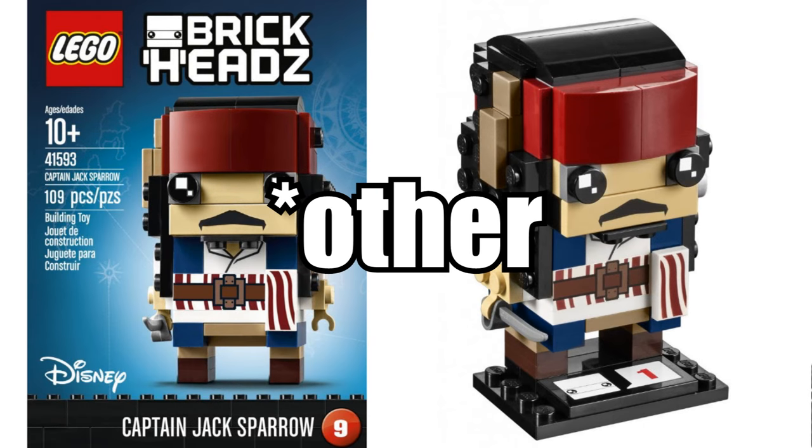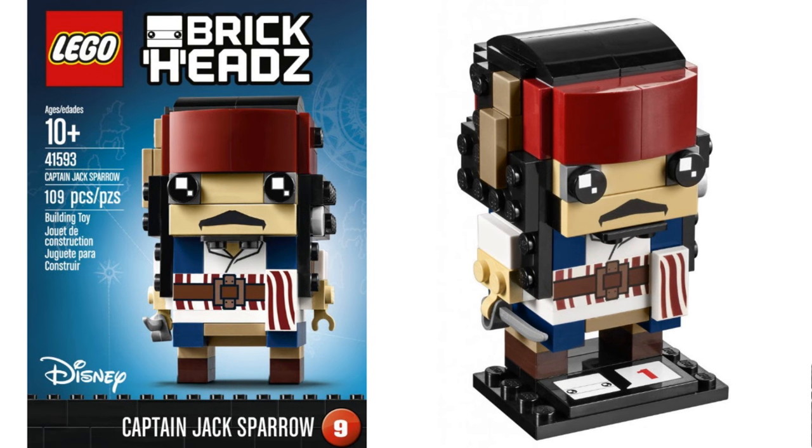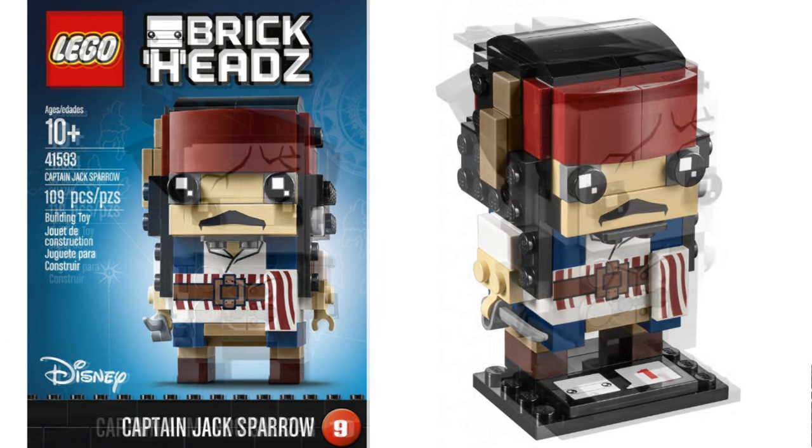Also revealed are the only two Pirates of the Caribbean sets for 2017: the Captain Jack Brickhead and Captain Salazar Brickhead.